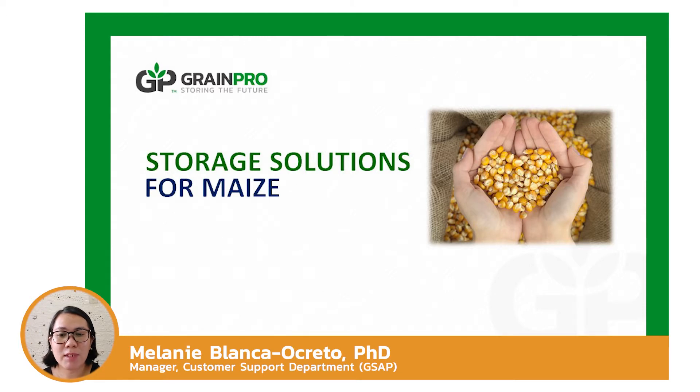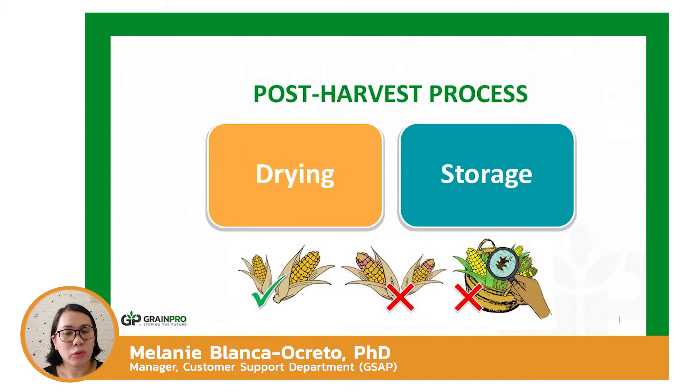Maize's post-harvest process must be carefully chosen to maintain its overall quality. Two post-harvest processes that affect quality during long-term storage are drying and storage. This presentation will cover drying best practices, storage solutions, and challenges of storing maize.